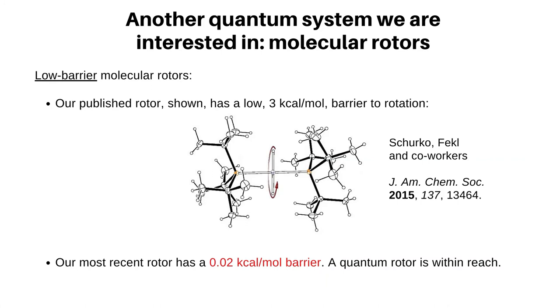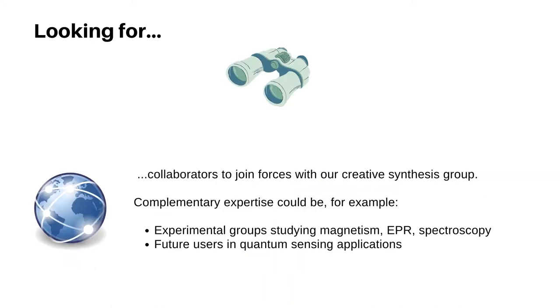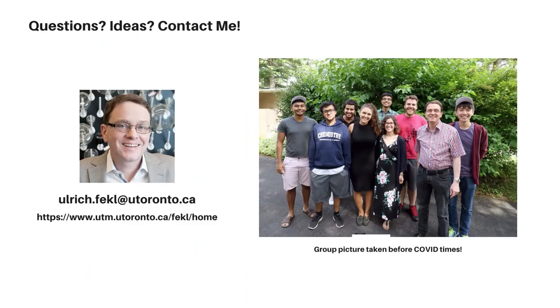Just before I conclude, I would like to mention that we are interested in other quantum systems as well, such as molecular rotors, where we are working on essentially barrier-free rotors in a crystalline material. My group is looking for collaborators who can benefit from a strong synthesis group. Thanks for watching — let me know where my group's expertise can help you. Bye-bye.